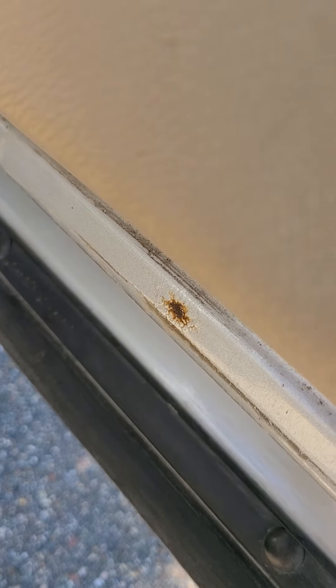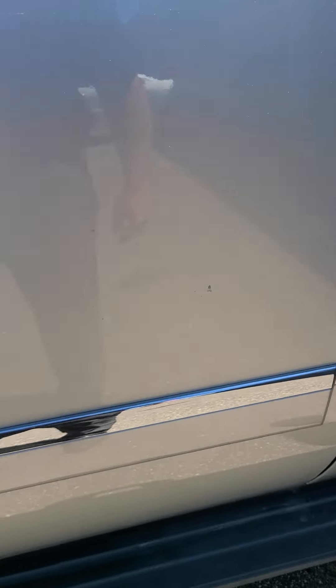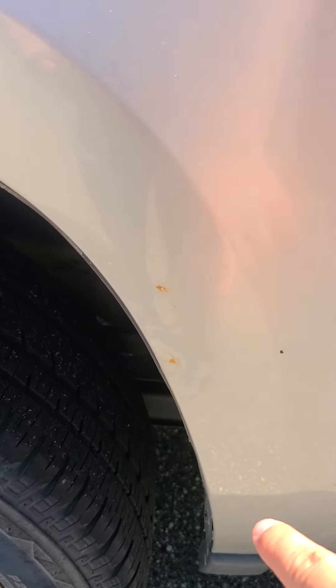No rust starting down here — just a little bit right there, just starting. A couple of door dings and a couple of spots here where it's starting to show up a little bit.